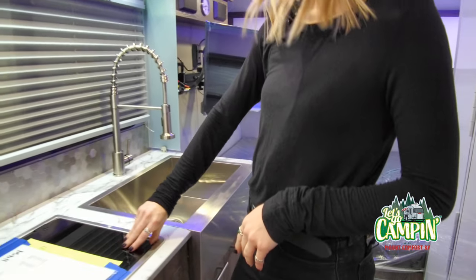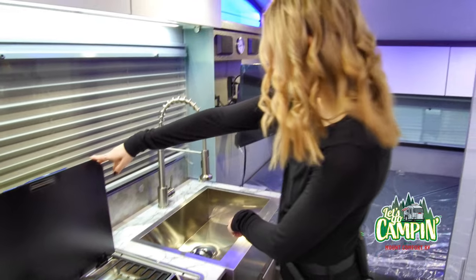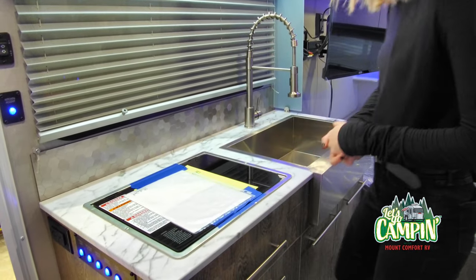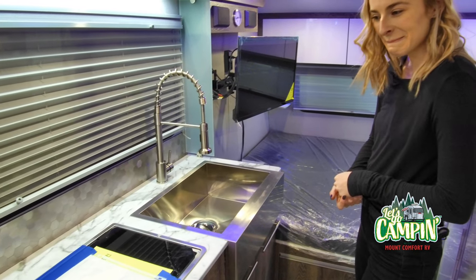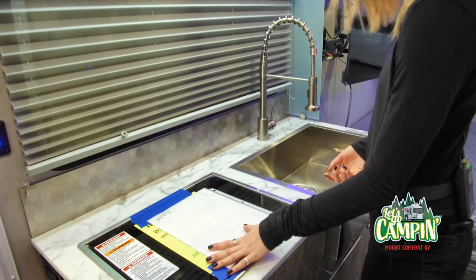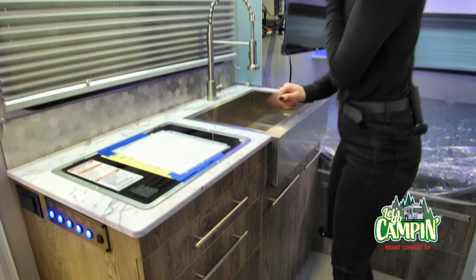You open it up and there's a nice two-burner cooktop. This little guy will pull right out for easy cleaning. So is this cover here for counter space? Exactly — you can make sandwiches, do whatever you want. But I definitely would not mistake this for a glass top grill — they put all the warning labels on it. One time somebody actually used it as a glass top grill and it did not work out very well. You need to open it up to actually use it.